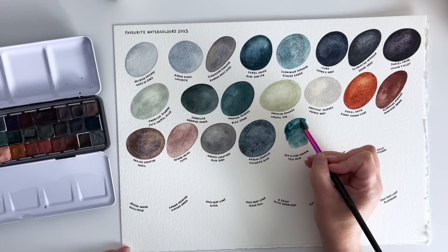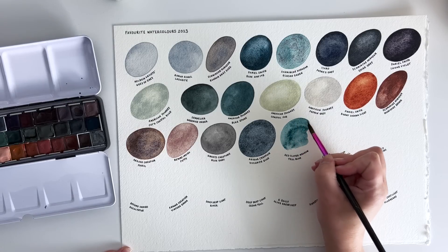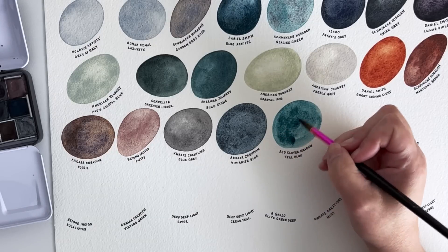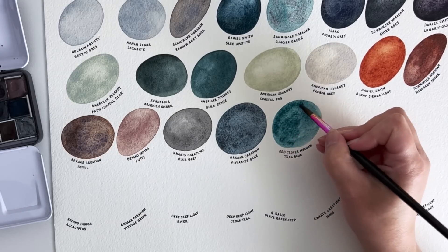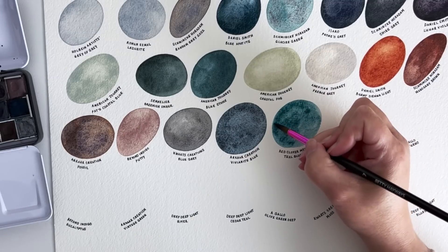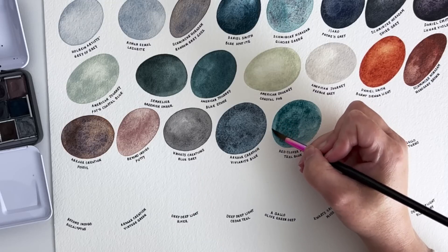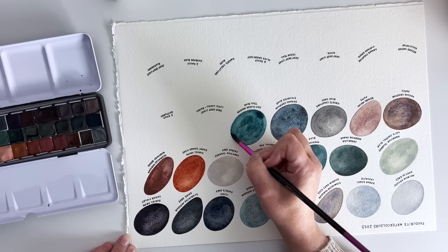Red Clover Meadow Teal Blue — I think this might be my favourite Red Clover Meadow paint. I was very tempted to include some of their greens because I have about three of their greens and I love them all, but this teal blue was just something else. I also had a feeling that quite a few of you would like it, so that's why it's included in the top 30.